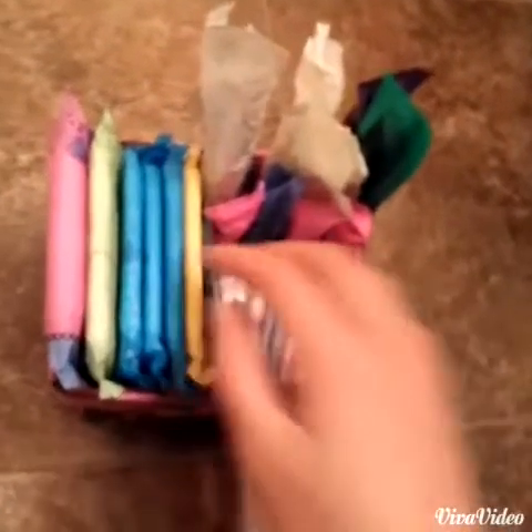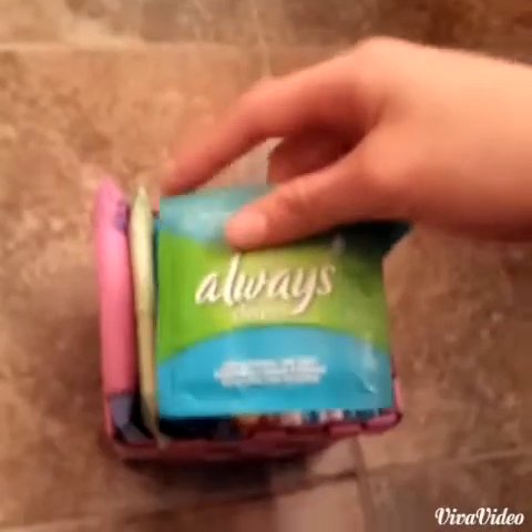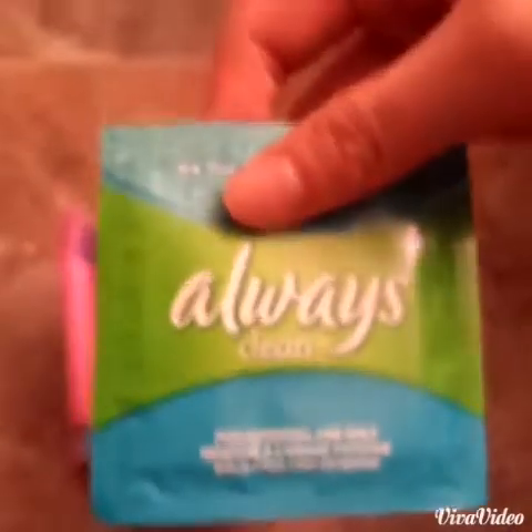I also forgot to mention that I'm going to use a wipe because I just used a pad and I don't want to feel really gross down there, so I'm going to use an Always Clean wipe.